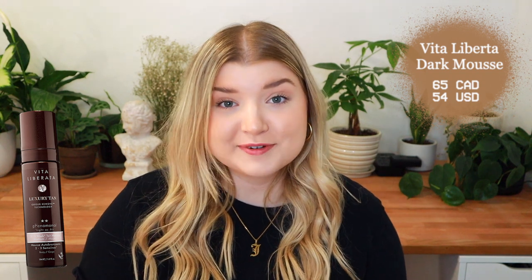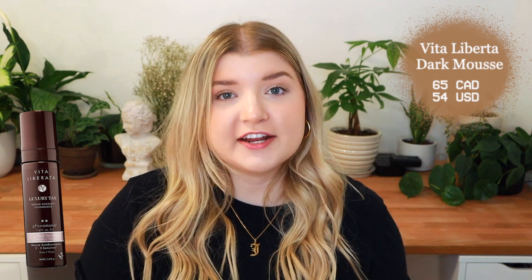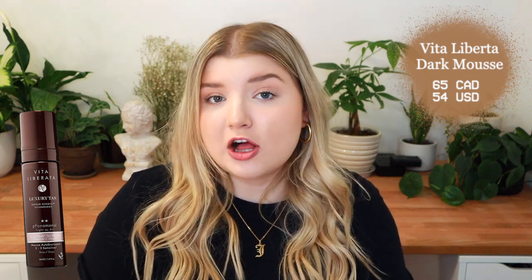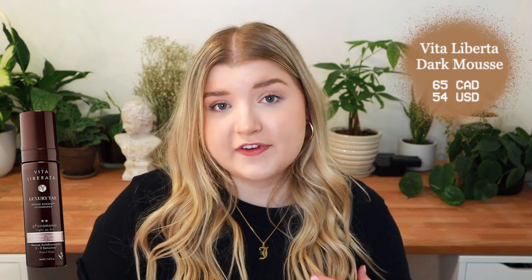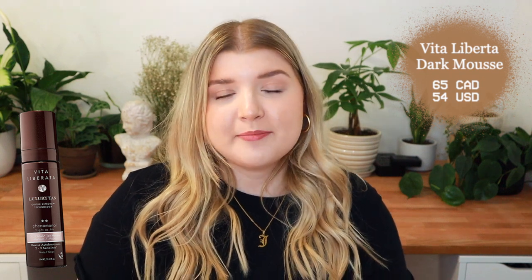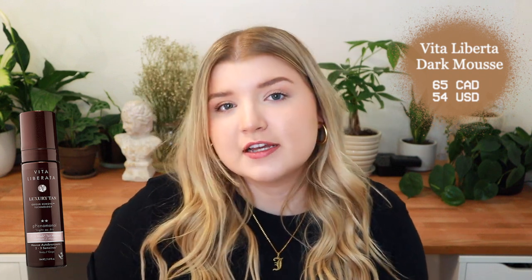Next to that we have the Vita Liberata — hopefully I'm pronouncing that right — in shade dark. I purchased this as kind of an upgrade to the Saint Tropez, though I'm honestly not sure if it is. It's advertised to last about two to three weeks, which I'm not sure has been my experience. We'll see if it fades similarly to Saint Tropez or if it really does stand the test of time, and we'll compare which gives the darker result.